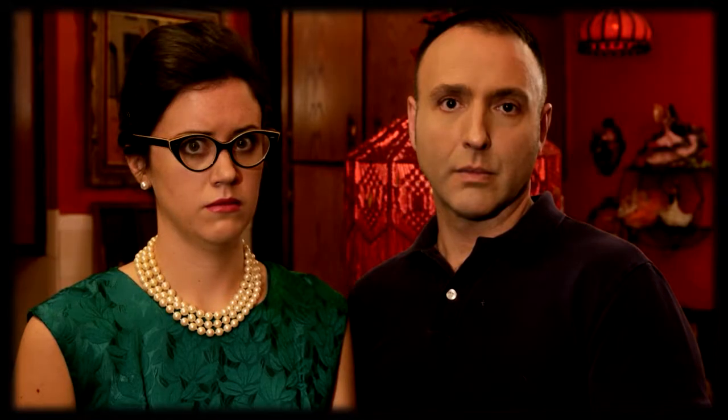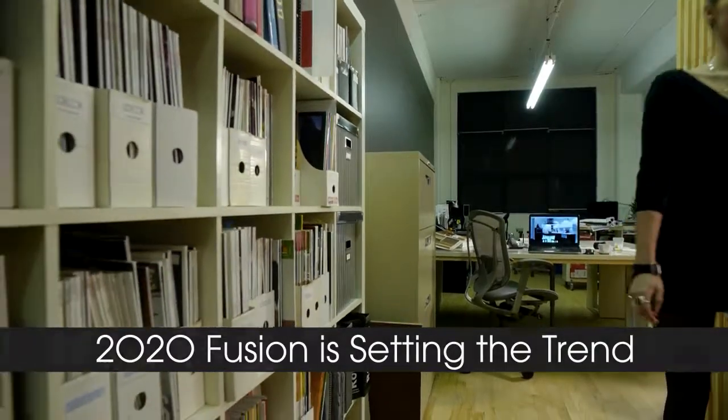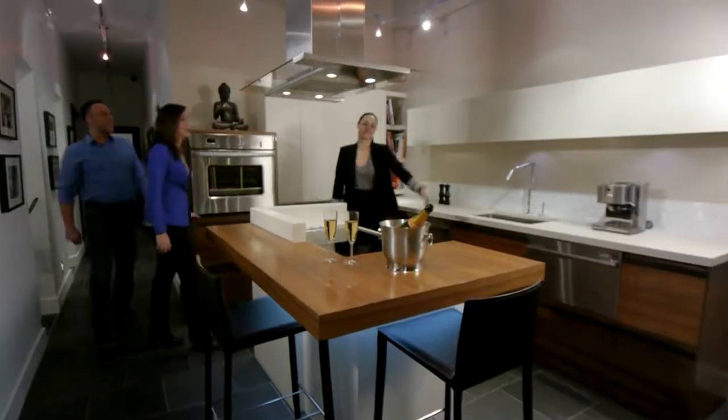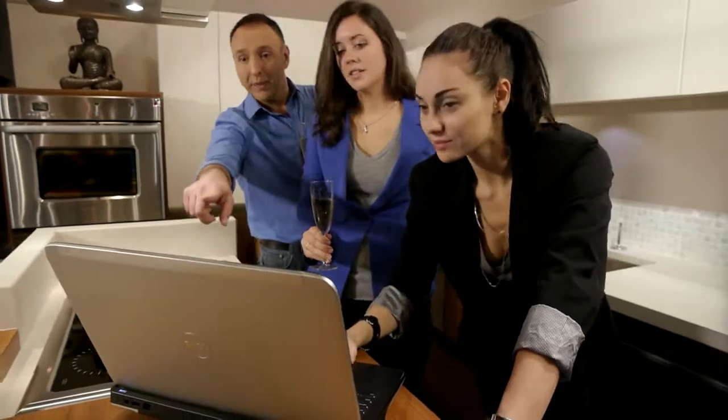2020 Fusion FX is setting the trend. Impress your customers with stunning 3D presentations. Speed. Details. Realism. Like never before.